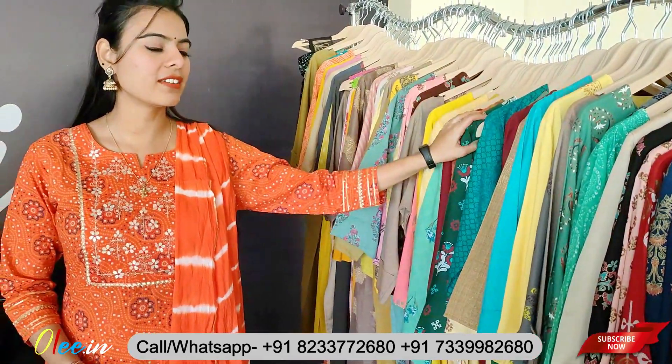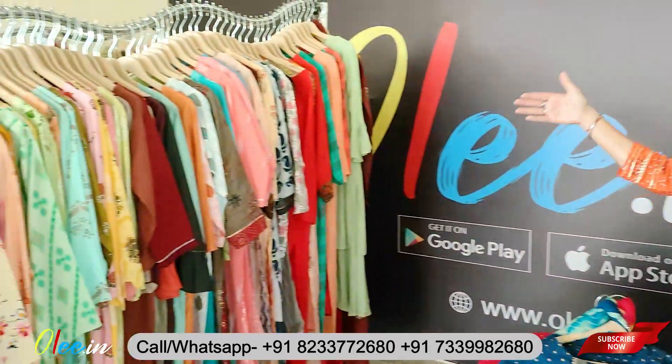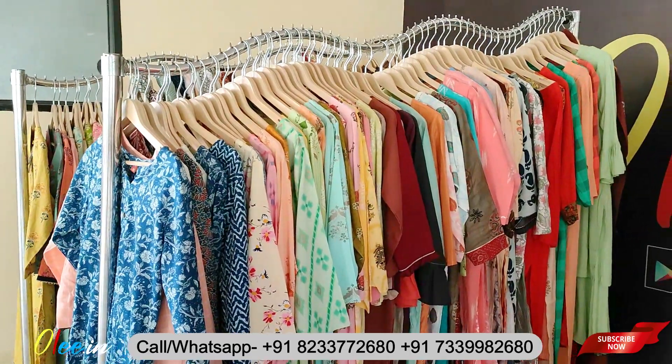You will find different fabrics and colors here. You will get a variety of options — two-piece sets and more. There will be a variety of choices available.